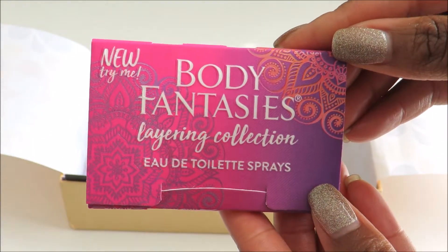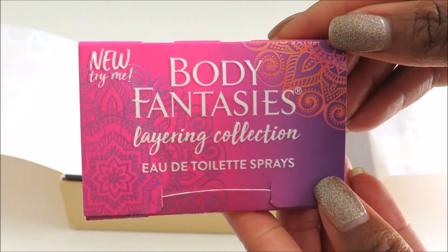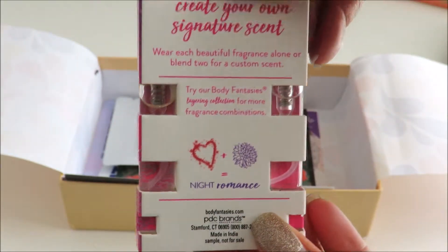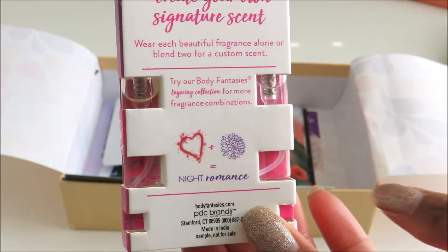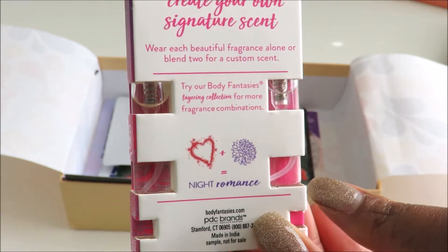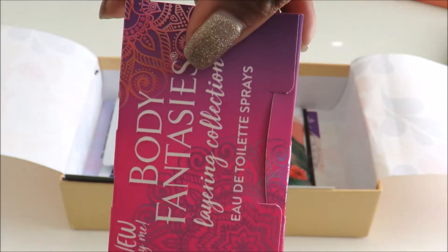The next thing we have here is Body Fantasies. This is a body spray, and it has two different body sprays. It says you can mix them together to make a unique scent, or you can wear them by themselves. These are sample sizes.